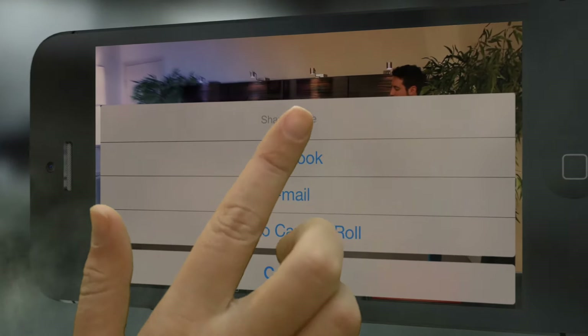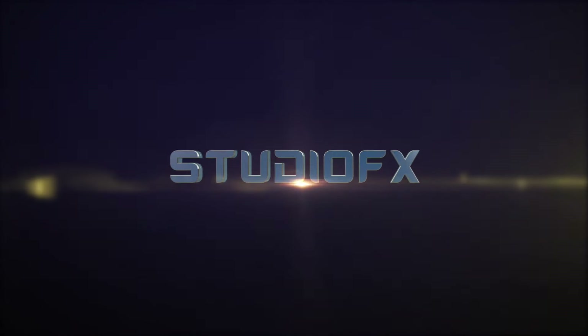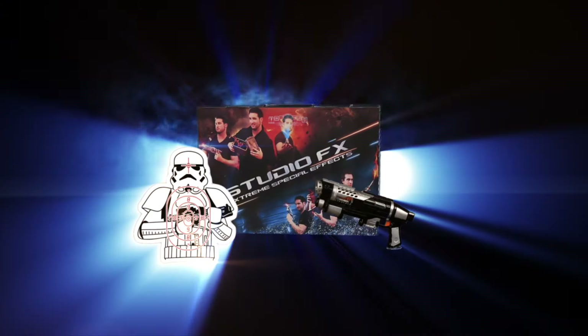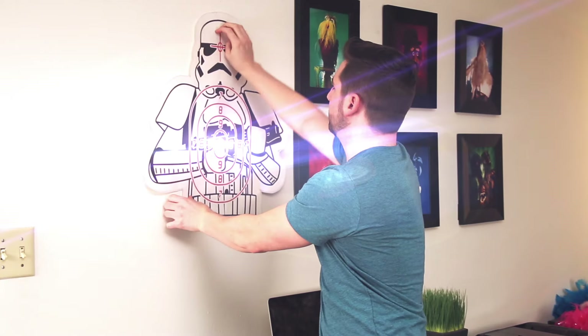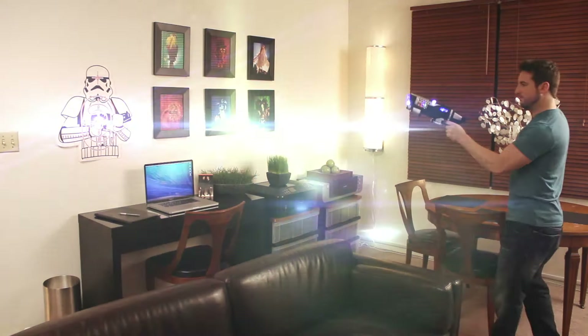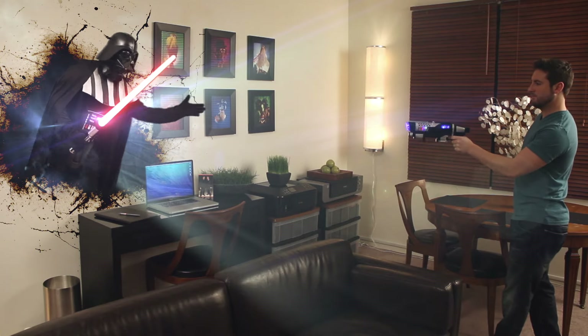Surprise your friends. Scare your family. With StudioFX. Order now and you'll also receive the enemy poster — wall mounted and digitally replaced with the enemy of your choice. If you only knew the power of the dark side.